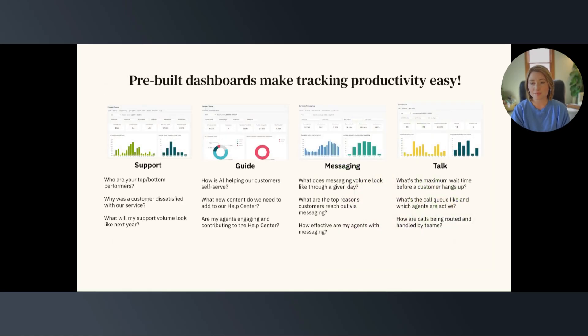A major part of maintaining an efficient and productive team is to continuously monitor performance and make adjustments when necessary. Our data and analytics platform, Explore, has pre-built dashboards built with simplicity and well-rounded information in mind. Our pre-built dashboards offer supervisors a window into their agent's activities. Metrics such as agent status, ticket volume, and CSAT scores form the foundation of this insightful overview.